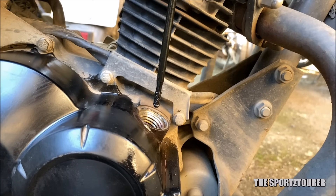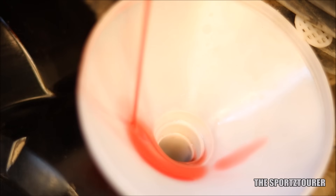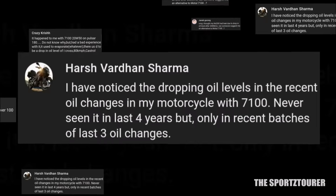On the other hand, there was an occasion where the Motul 7100 showed a drop in oil level where we had to top up, and a lot of you have commented with similar experiences with the 7100 — which is certainly not the case with the Power 1 Ultimate.